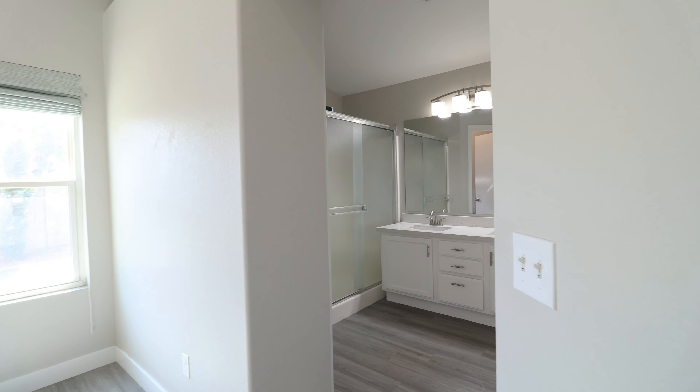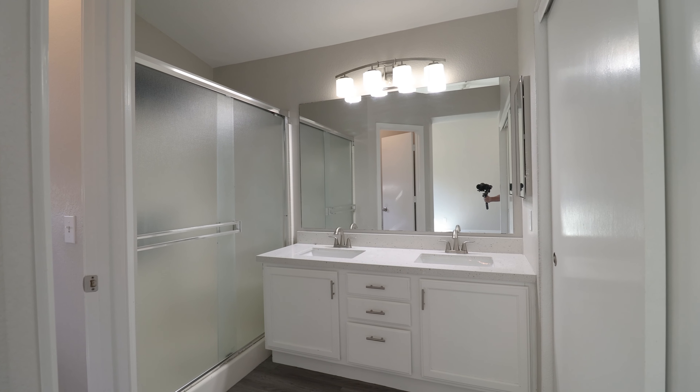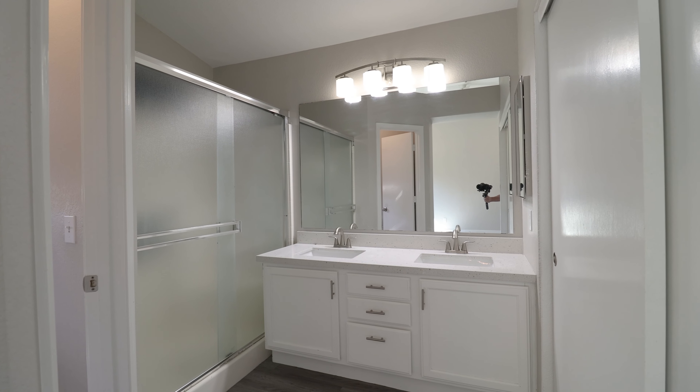And finally, here is the spacious primary suite that boasts dual vanities and a custom tiled shower. Don't miss out. Schedule a tour today.